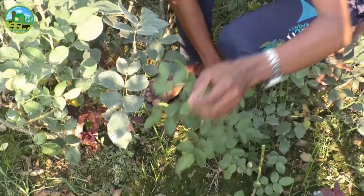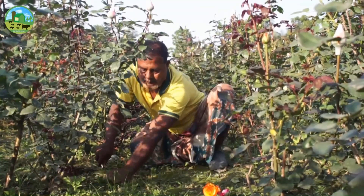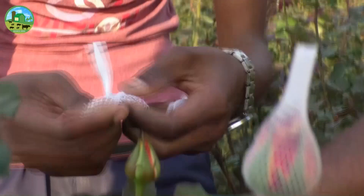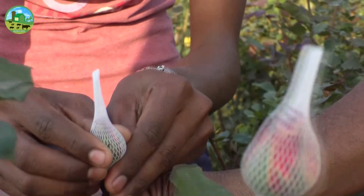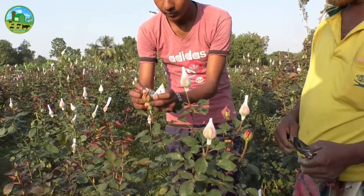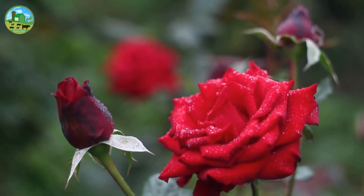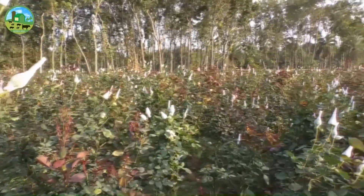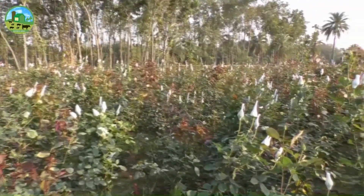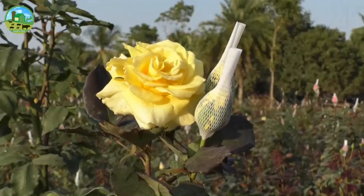The removal of leaves is known as defoliation. You must do it to induce certain plant species to flower or to reduce transpiration loss during periods of stress. You can remove the leaves manually or by withholding water. The principal pests of roses are red spider mite, leaf rollers, white fly, thrips, aphids, and nematodes.